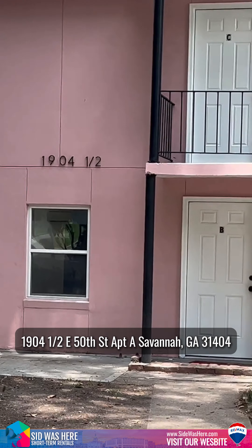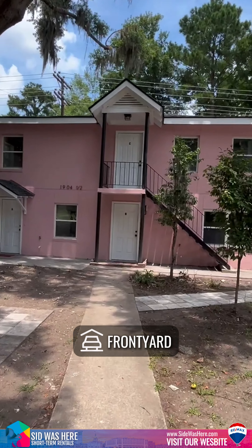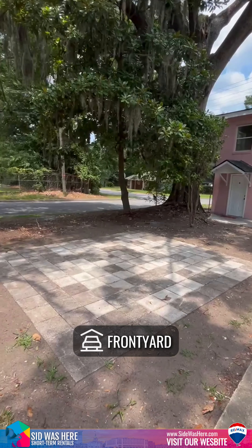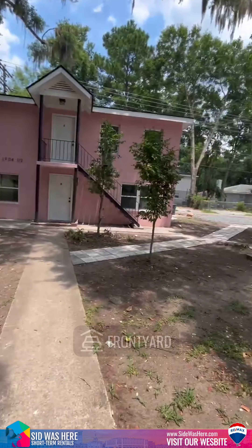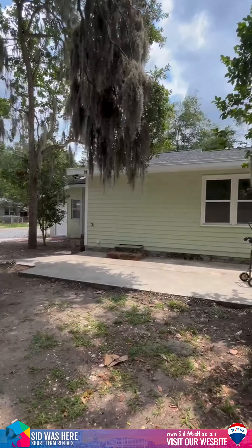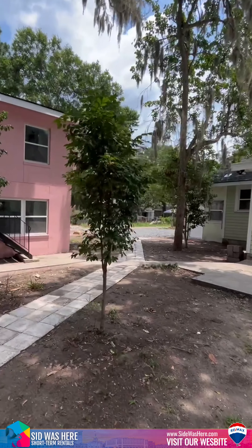This is 1904 and a half — it is a triplex, and eventually this will have a picnic table. It's a very quiet street, next door to a house, and there is off-street parking right there.